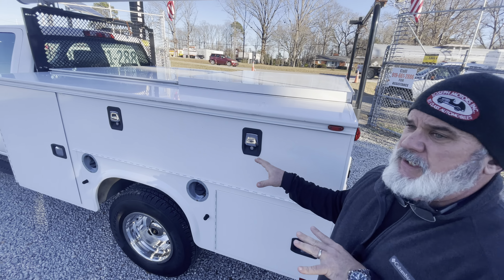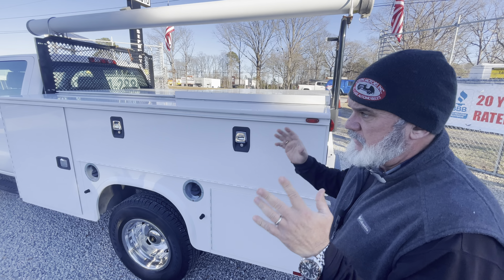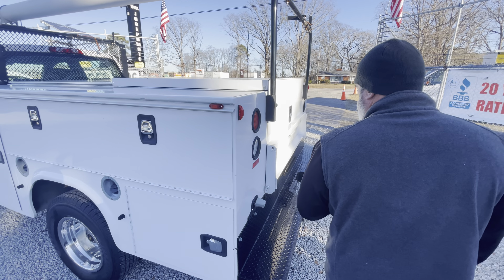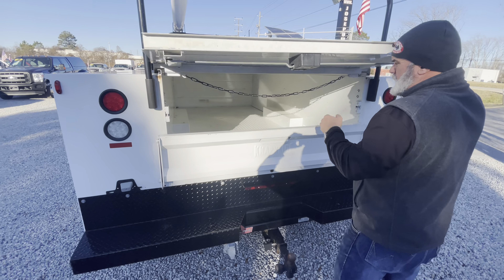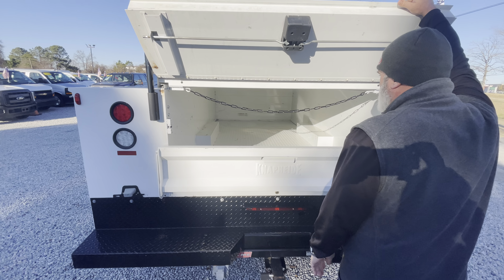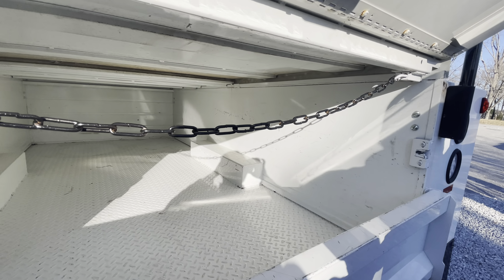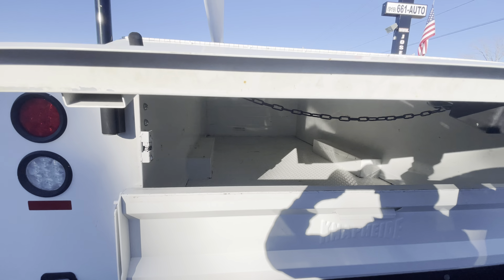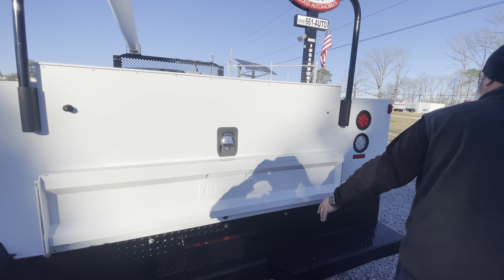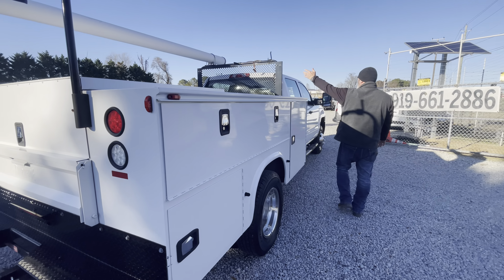That sliding top is removable. If you don't like it this way, contact us — we do have the means to take this off and make it a full back body or a full open body. It does have a tow package. This is the dry box area here where this slides halfway back. Tailgate option — of course it comes down like that. Got the headache rack there.